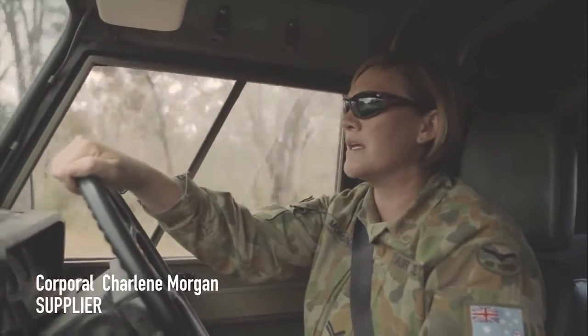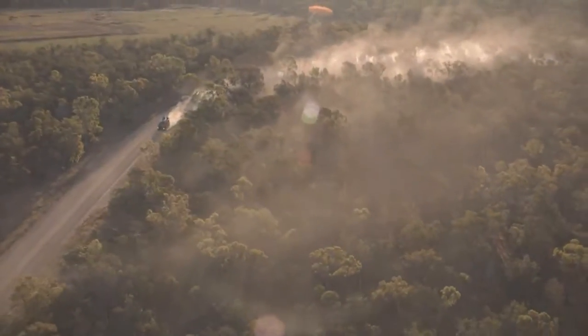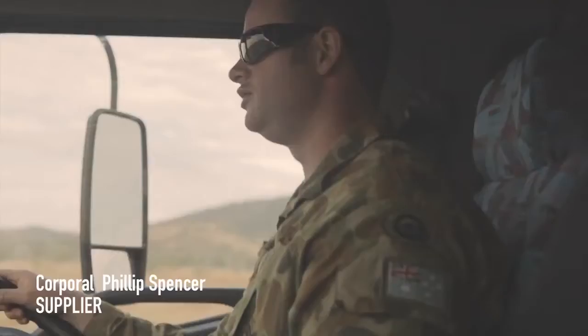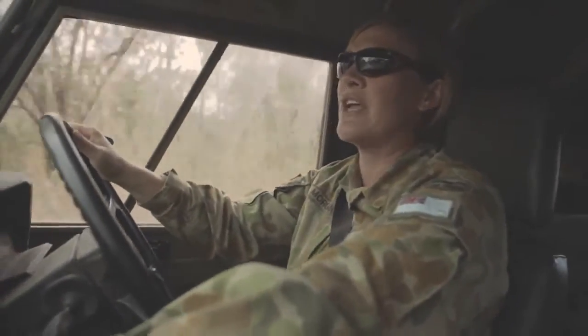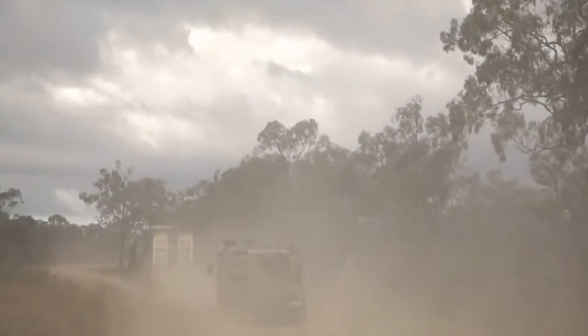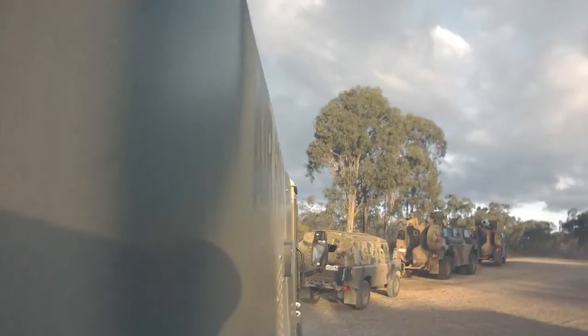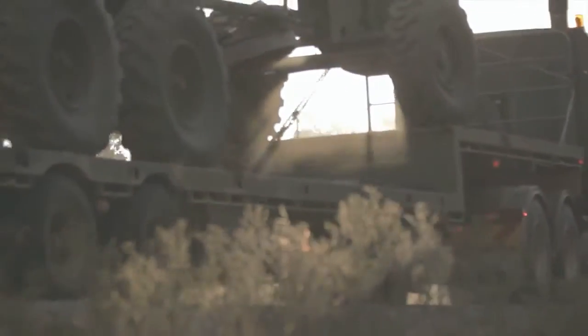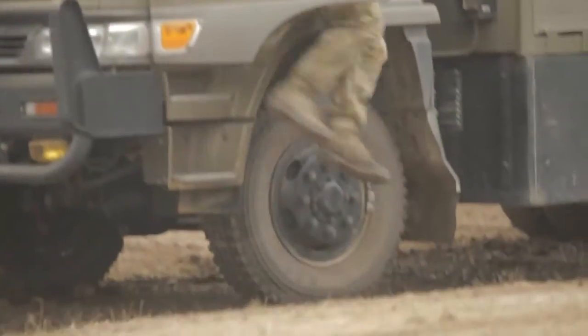When we get there, try and unload as quick as possible, and depending on how many forklifts we have and drivers, depends on how quick you can unload the trucks. As soon as you get to the area, it is just go. We support at short notice, and we're ready to go anywhere they want us to go. That's what you're trained for. At the end of a long and arduous journey, all 47 trucks have arrived and been accounted for. Now the real work begins — establishing an airfield fit to land a C-17 Globemaster.